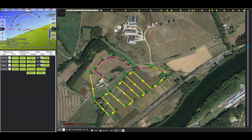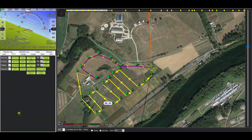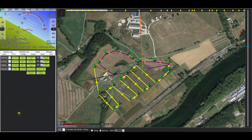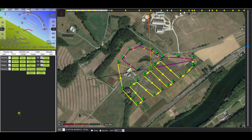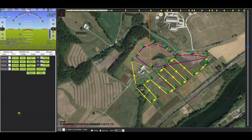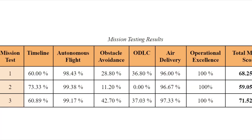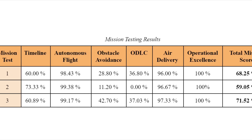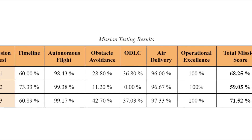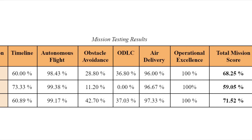The team conducted a total of three full mission tests in competition configuration. These tests ensured that all fail-safes and algorithms were operating as predicted. During the second mission test, the team lost their 915 MHz connection with the craft at 2000 feet and was forced to RTL. Investigation revealed they were not running the RFD900 modules at max allowed power; after correction, noticeable connection improvements were observed in the third mission test. Scores across the three tests were 68.25%, 59.05%, and 71.52% respectively. The low score in test two was caused by the communication loss and premature mission end. Averaging more than 95% in autonomous flight and air delivery tasks proved Trochiladay's reliability in completing primary objectives.